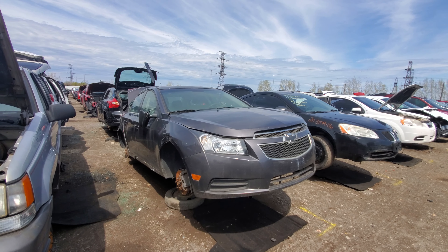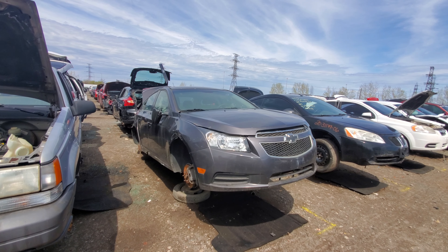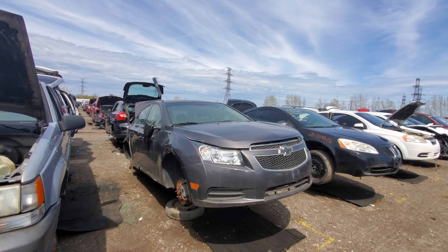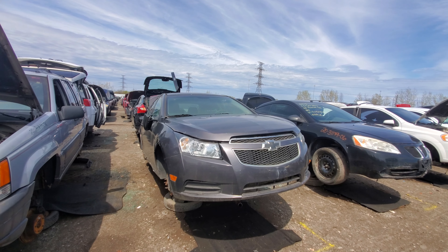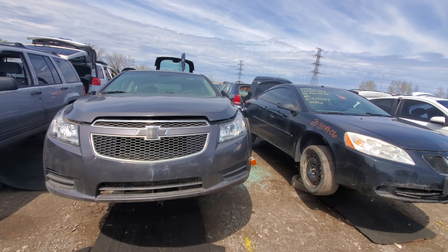Hey everyone and welcome to this video. Today I'm at Kenneupol and what I'm going to show you is something I've never seen in the junkyard before. It is a 2011 Chevrolet Cruze. I've never seen one of these in the junkyard before — this is the very first one I've seen because it's so new still. But we'll take a look around it and see what we see and why it's here.